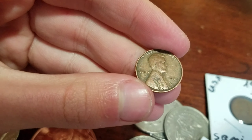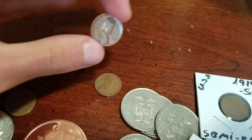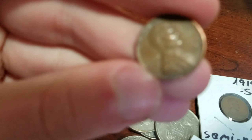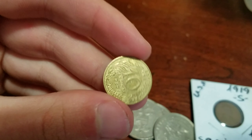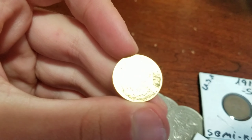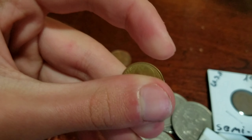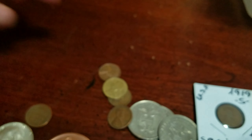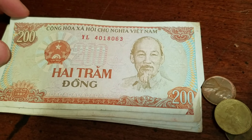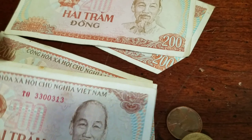It's gonna be pennies again — 1945, 1956, 1949D. Another foreign coin — 10 centimes, sorry, that's my dog. 1980 — I think it's from France. And we got some bills right here from Vietnam. Pretty cool.